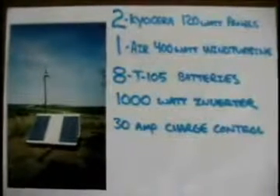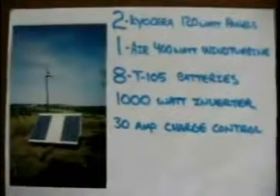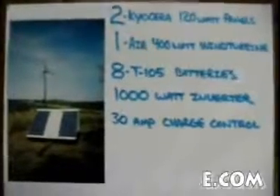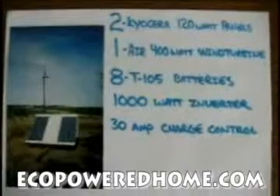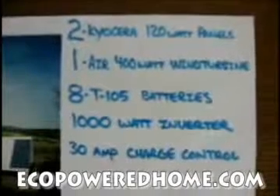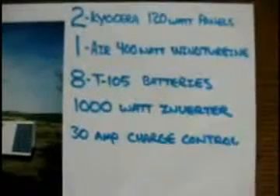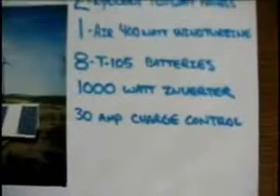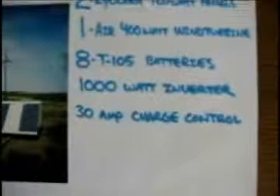Hi, I wanted to share some information about a personal renewable energy system that I've been trying for about four years. The system consists of two 120-watt solar panels, one 400-watt wind turbine, eight Trojan T-105 batteries, a 1,000-watt DC to AC inverter, and a 30-amp charge controller.